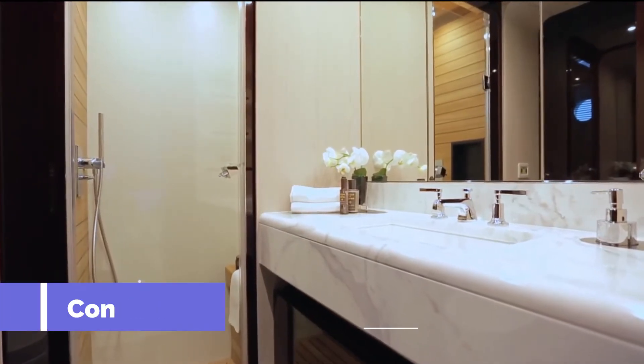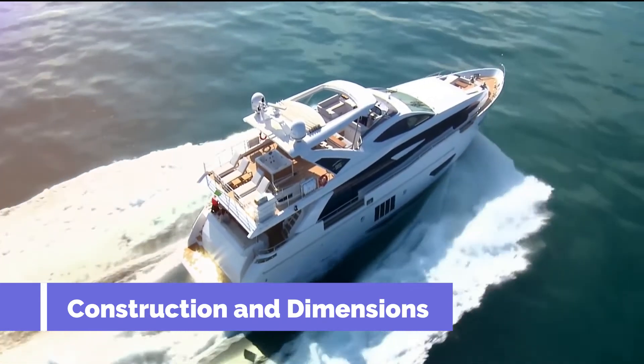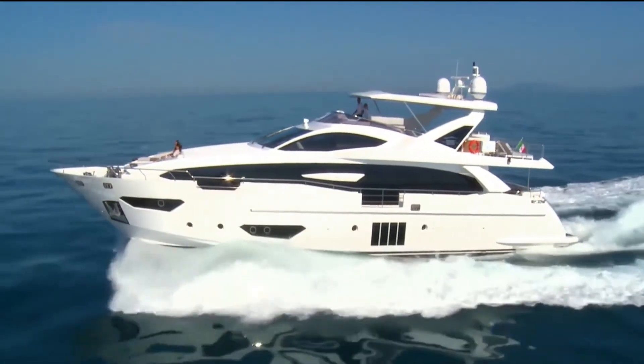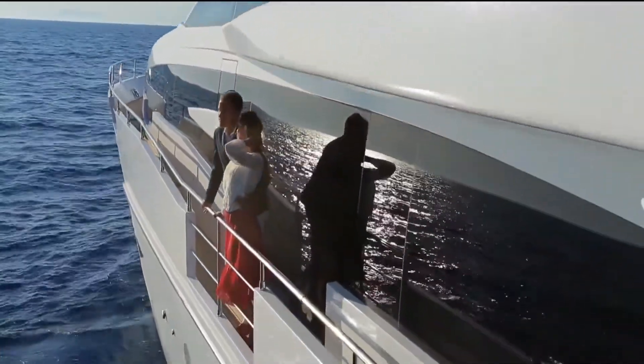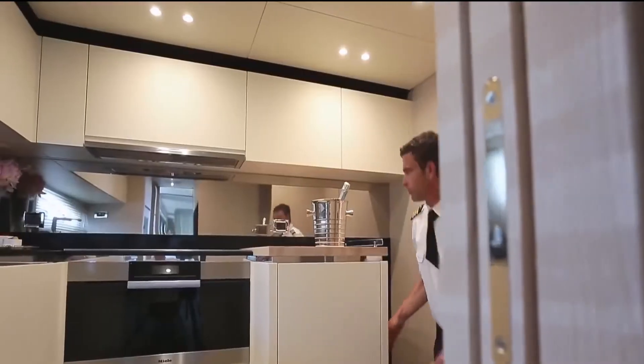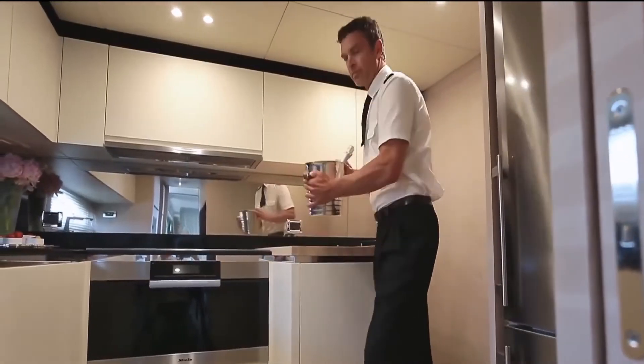She features a GRP hull and GRP superstructure. Azimut 30 was built to classification society rules. She is equipped with a stabilization system which reduces roll motion effect and results in a smoother, more enjoyable cruising experience underway.